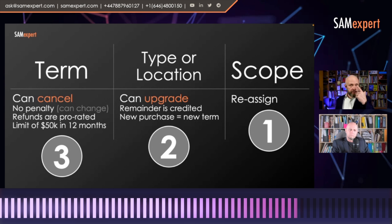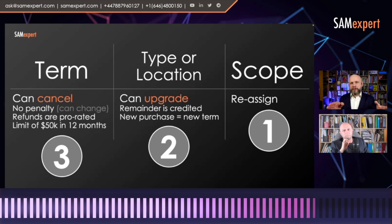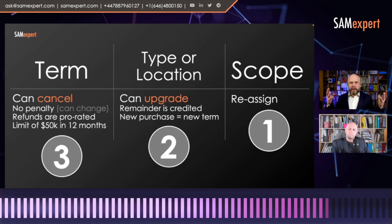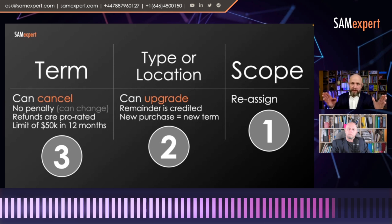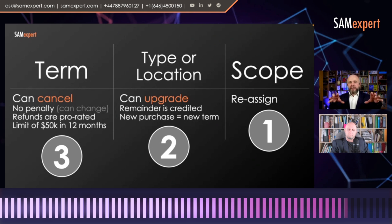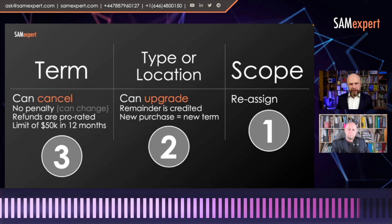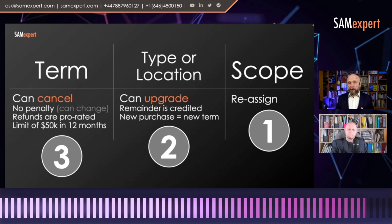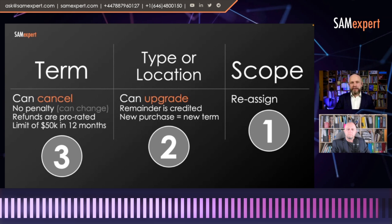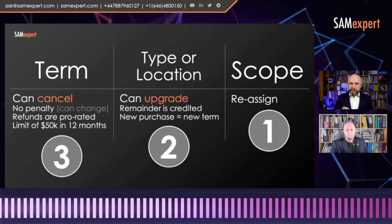One of the things that very few people are aware of: when you procure reserved instances for a certain type of virtual machine, you may shut down machines and spin up new machines. In that particular scope of the machine type, it's basically a compute commitment. Azure itself assigns those discounts to virtual machines in the same family. For example, if you procure a 32-core VM, then shut it down and spin up four 8-core VMs, that 32-core discount will apply to those four 8-core VMs.